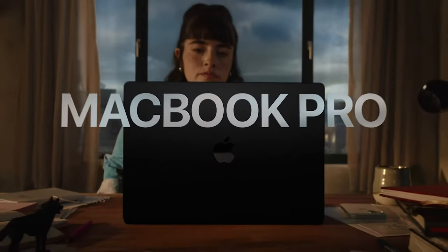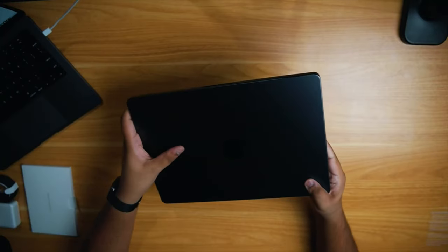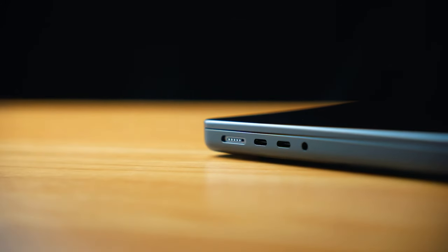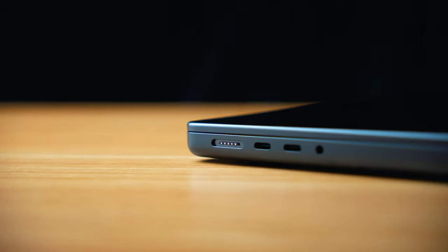The M3 MacBook Pro has been my daily driver now for over a week. And I have some bad news. When I got this computer and unboxed it, I was super excited about the color — I was really looking forward to having a black MacBook. I'm not gonna lie, it is not black. Everybody that I've shown this computer to has agreed that this is not black. This is not what black looks like.